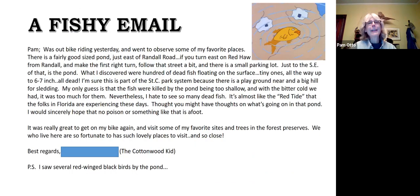I got an email from a fellow who was out bike riding and discovered hundreds of dead fish floating on the surface of a pond in a park just east of Randall Road, south of Red Hawk — the west side of St. Charles. His guess was that the fish were killed by the pond being too shallow and the cold being too much for them — that's a pretty accurate guess, as we'll see.